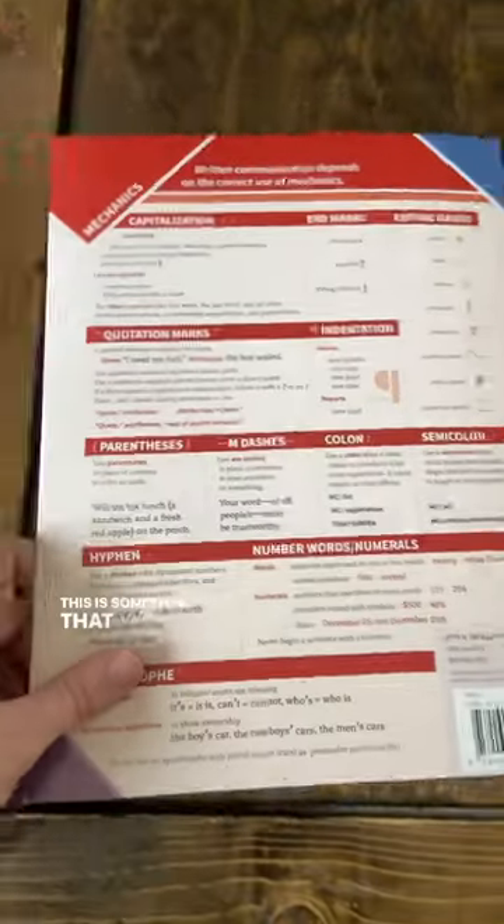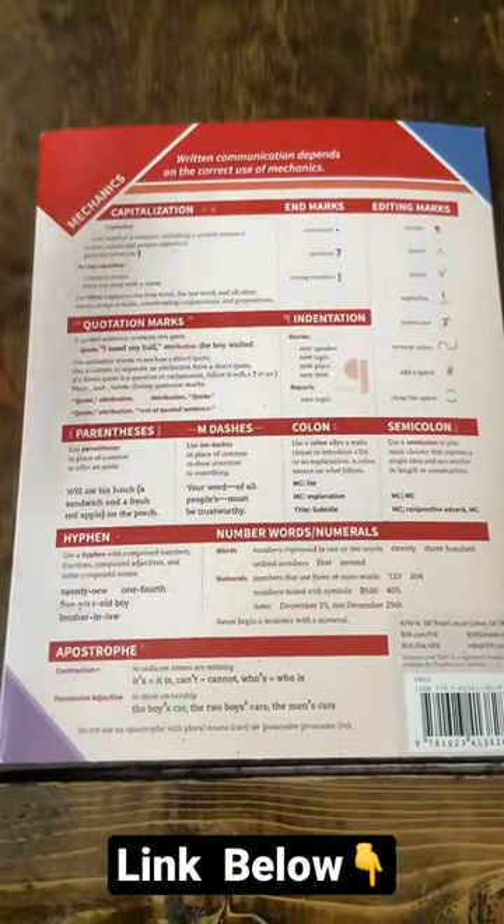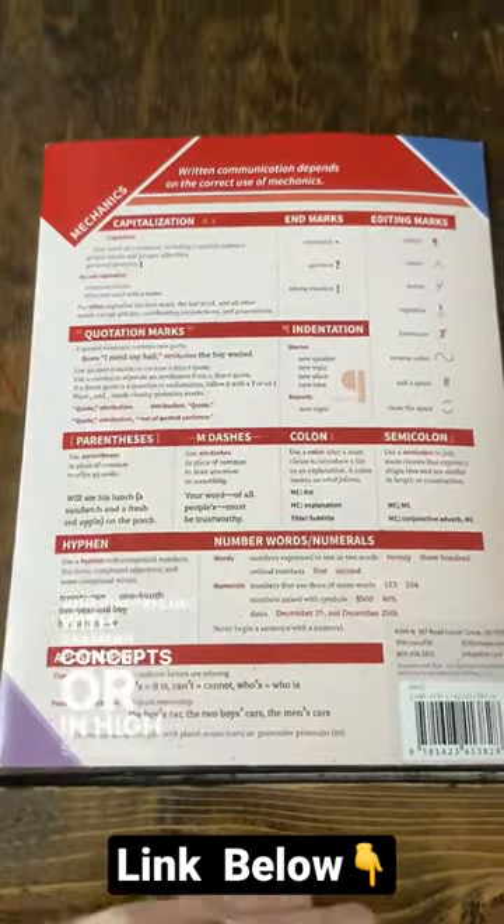Then you open it up and you're going to find clauses that you're going to teach your kids, dress-ups that they can use to make their papers better, working on phrases and openers, and then ending with more advanced concepts. This is something that your children can use whether they're just starting out with grammar concepts or in high school.